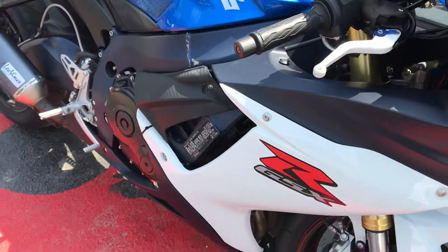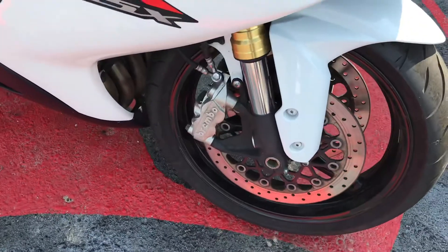It has a 750cc liquid-cooled engine, and it's got dual front Brembo brakes.